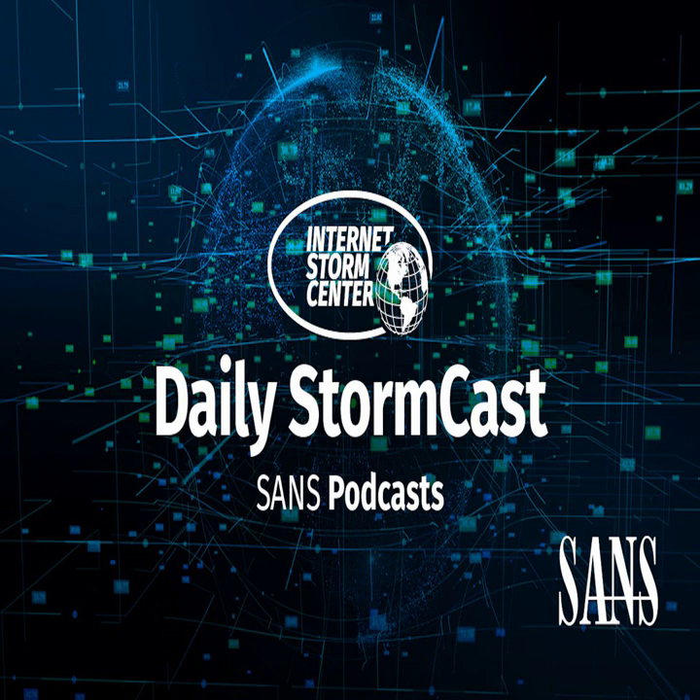Hello, welcome to the Friday, August 20th, 2021 edition of the SANS Internet Storm Center's Stormcast. My name is Johannes Ulrich and today I'm recording from Stockholm, Germany.